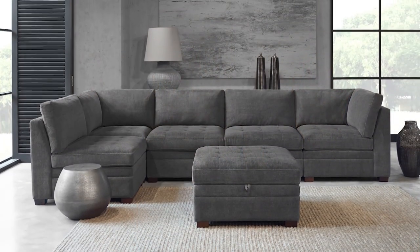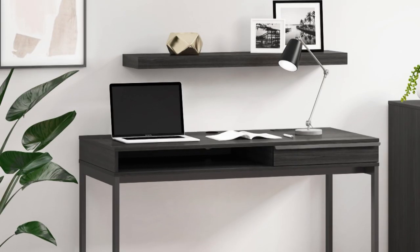Jen pointed us to Thomasville on the Costco website and immediately when I saw it, I loved how modern the furniture looked and the price point was incredible — I just figured it would look perfect in our home. The office furniture was super easy to order and it just came right to the door.